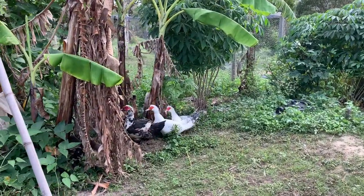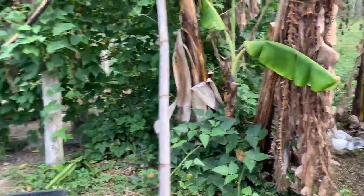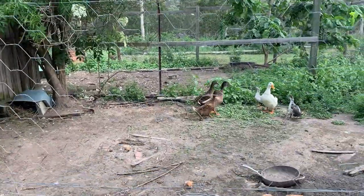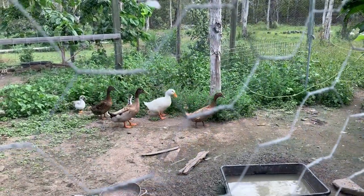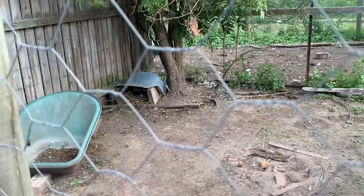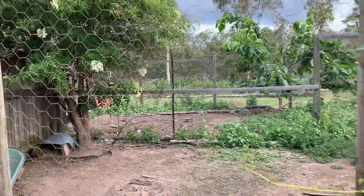They're not laying any eggs at the moment — pretty much lazy — but it will come, I guess. This is the place where the ducks live, basically where they sleep, because they're going out for the day. Except when they have little ones. We have some eggs in there if you can see, so we might get some more ducks.